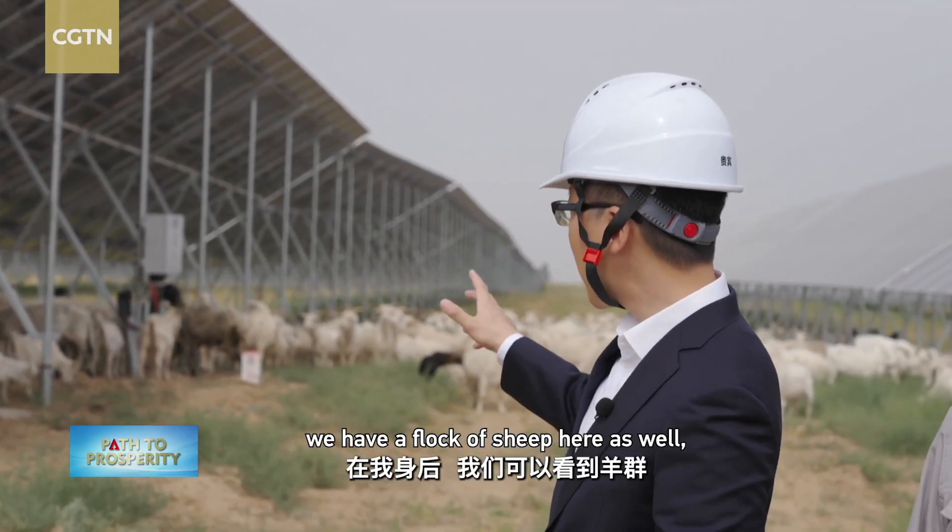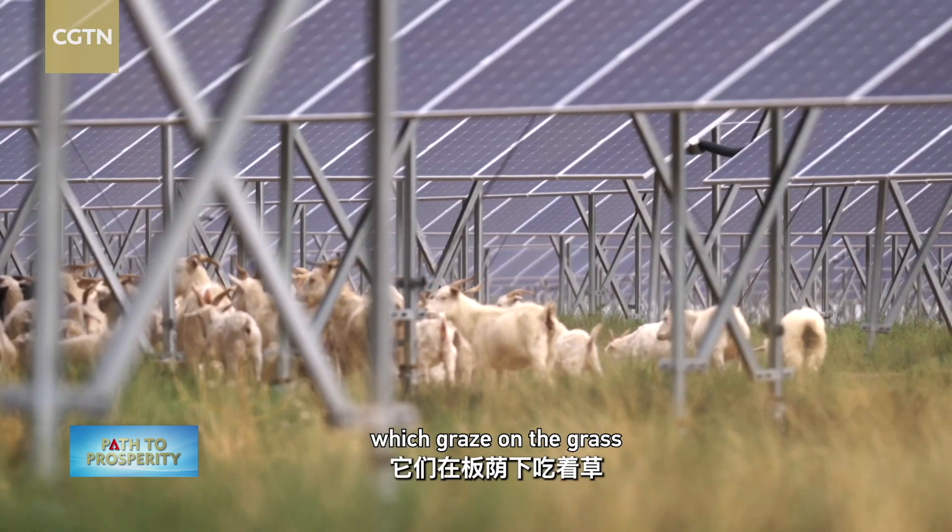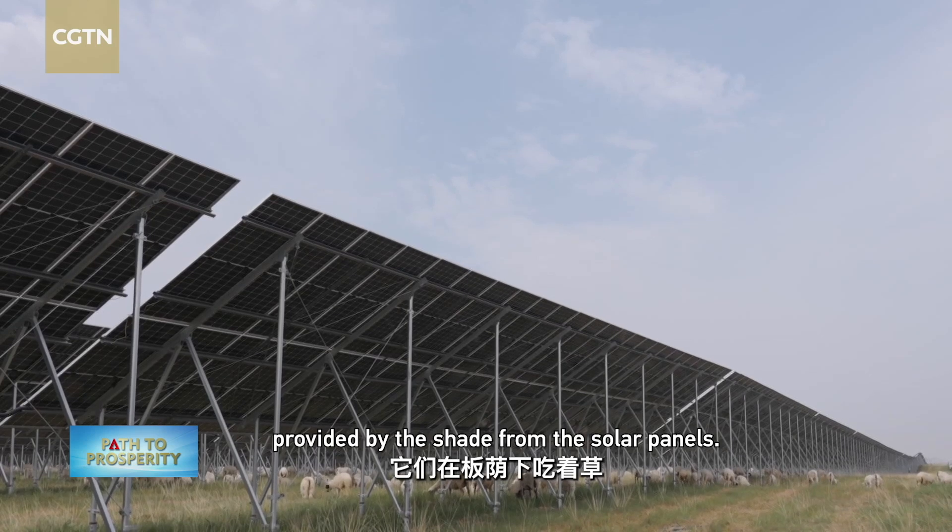As you can see behind me, we have a flock of sheep here as well, which can graze on the grass provided by the shade from the solar panels.